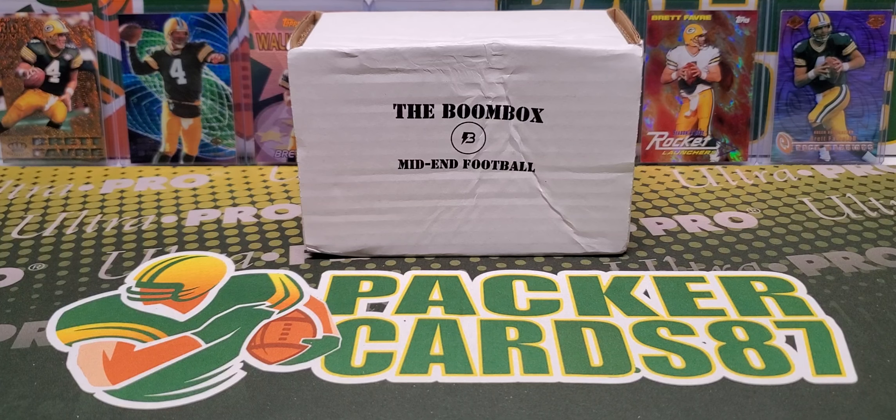What's up, guys? How is everybody out there doing tonight? I hope everybody had a fantastic day today. It is time for the Boombox Mid-End Football for September 2021.